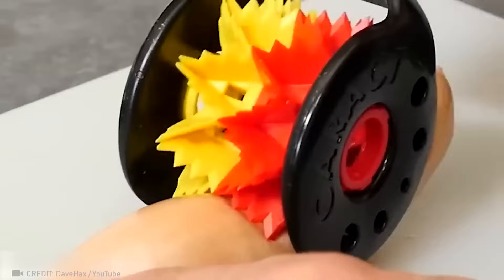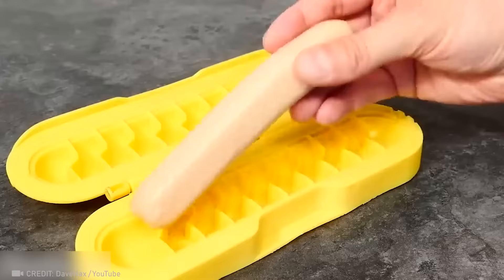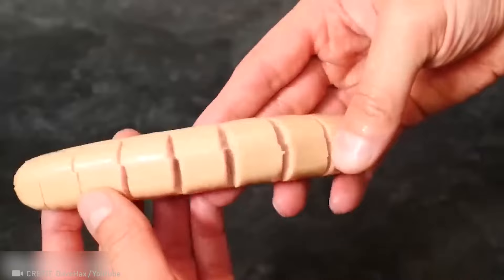These clever tools print fun patterns on sausages, adding a memorable touch to your cookout. An automatic snow shovel can do the work of shoveling snow with up to 99% less effort from its owner.